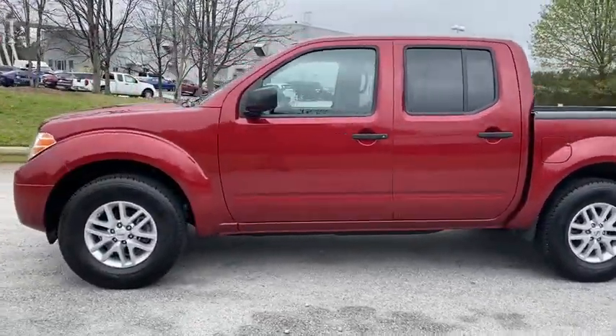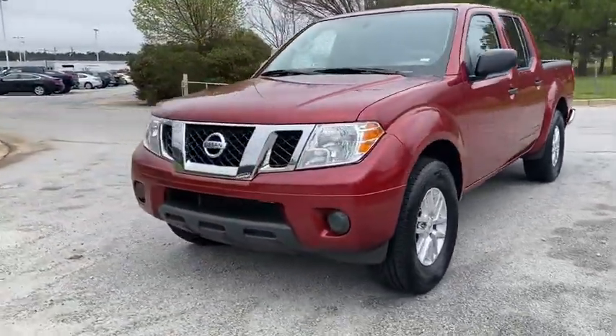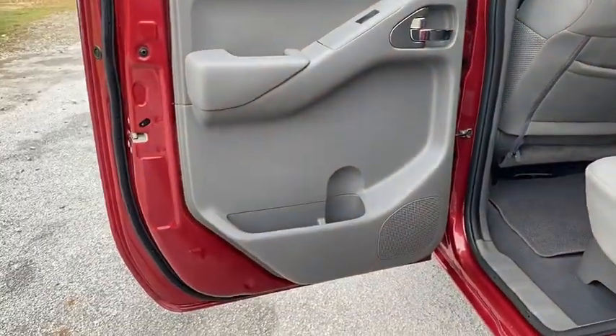Here are some of this vehicle's great options: backup camera, anti-lock braking system, traction control, stability control, keyless entry, steering wheel audio controls, and Bluetooth.